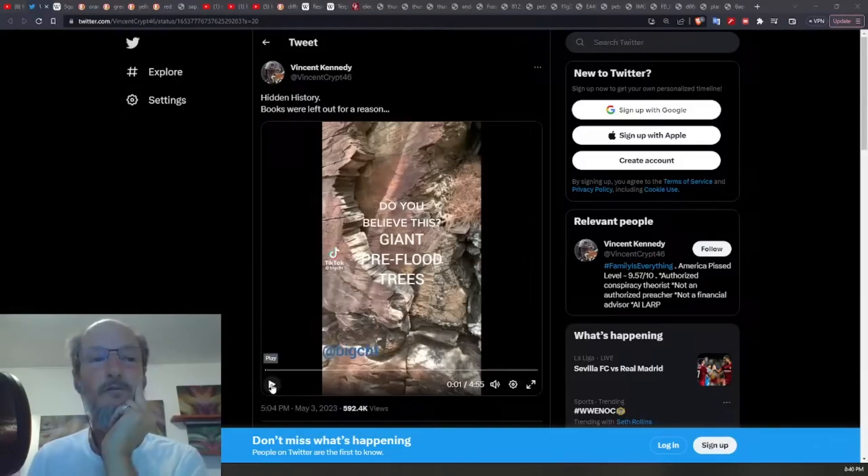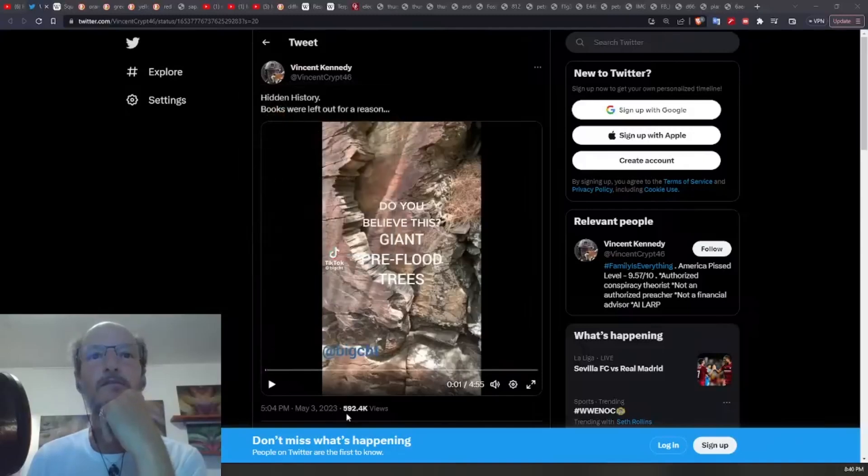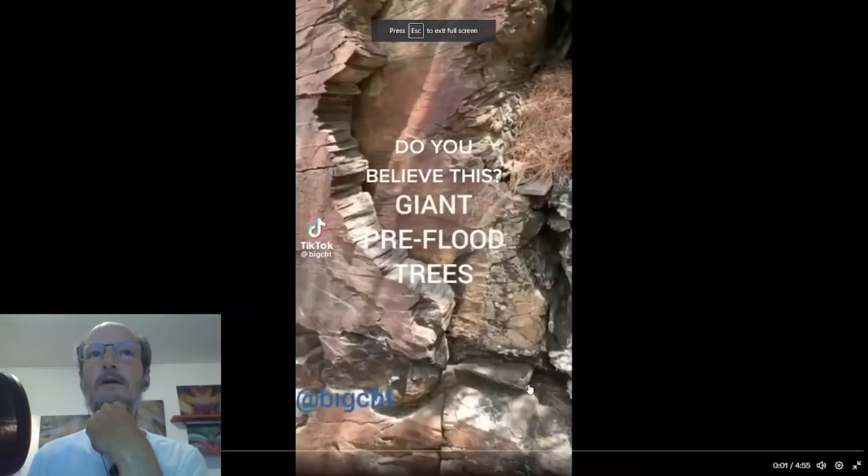But before I get into the pushback and criticisms, I just want to show this video. This was posted by Vincent Kennedy. He's got a pretty big following on Twitter — 300,000 subs. This video got almost 600,000 views, which is pretty cool because this is straight out of Hangman's work.